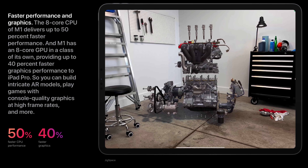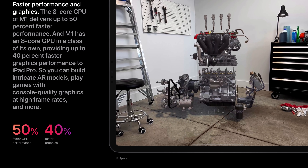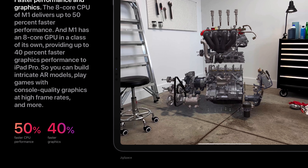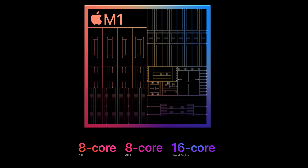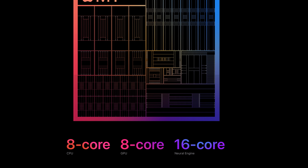The absolute maniacs at Apple have taken their in-house silicon that made last year's Mac Mini, MacBook Pro and MacBook Air entry-level powerhouses and slapped it into the new iPad Pros. With a 50% faster CPU performance than the 2020 iPad Pro's already incredible A12Z Bionic chip, an 8-core CPU, 8-core GPU, and 16-core neural engine, the M1 is beastly.